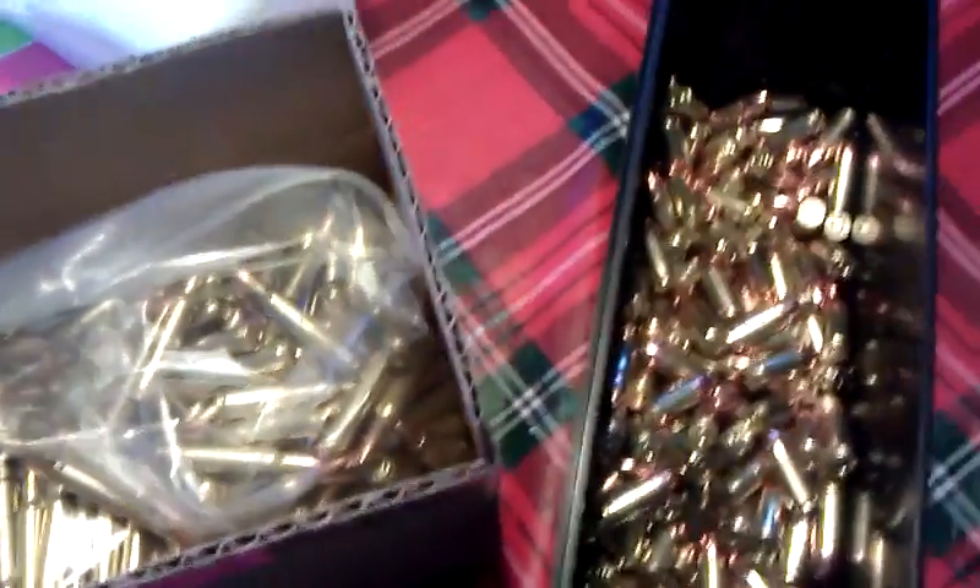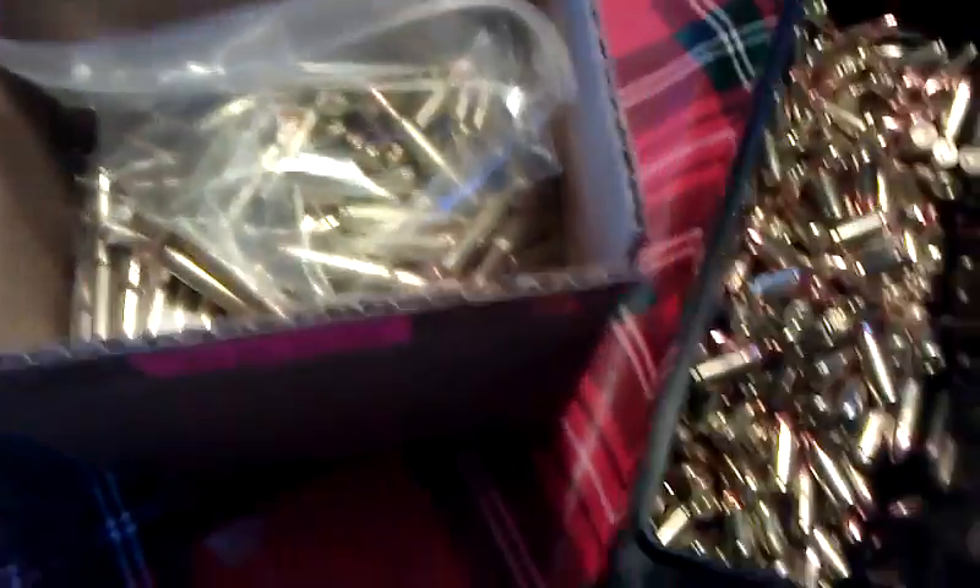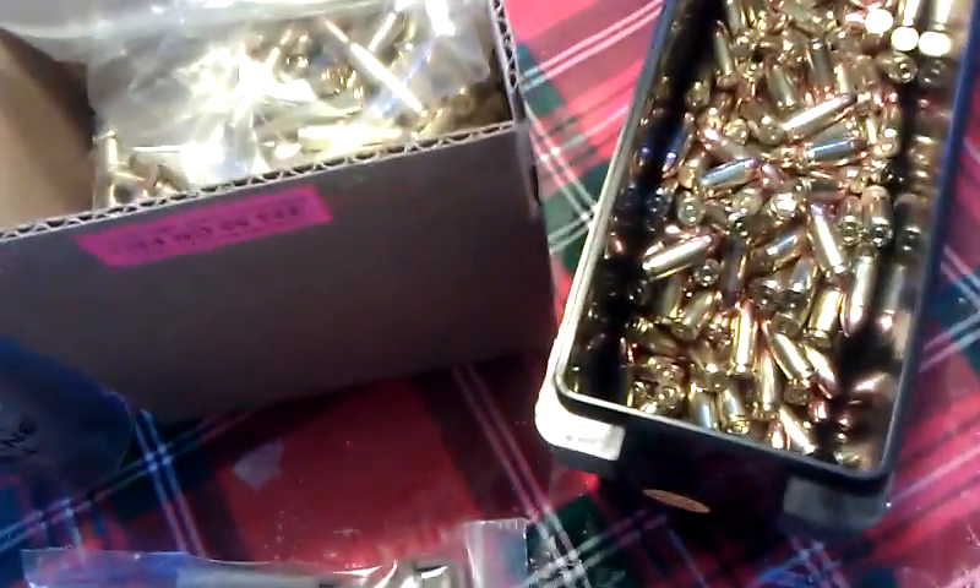Here I got some 9mm reloads, remanufactured ammo. It's pretty good stuff.